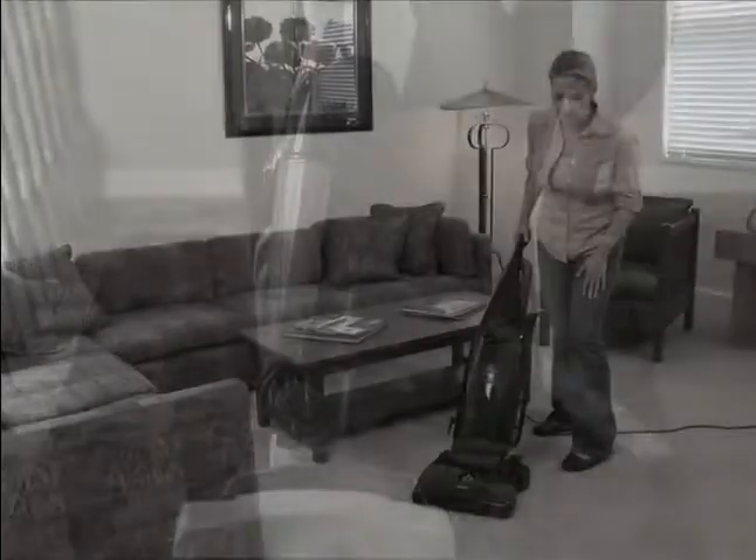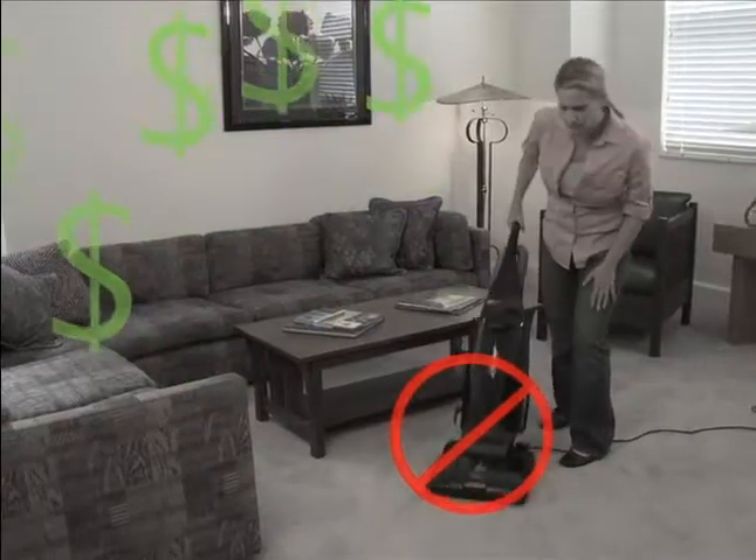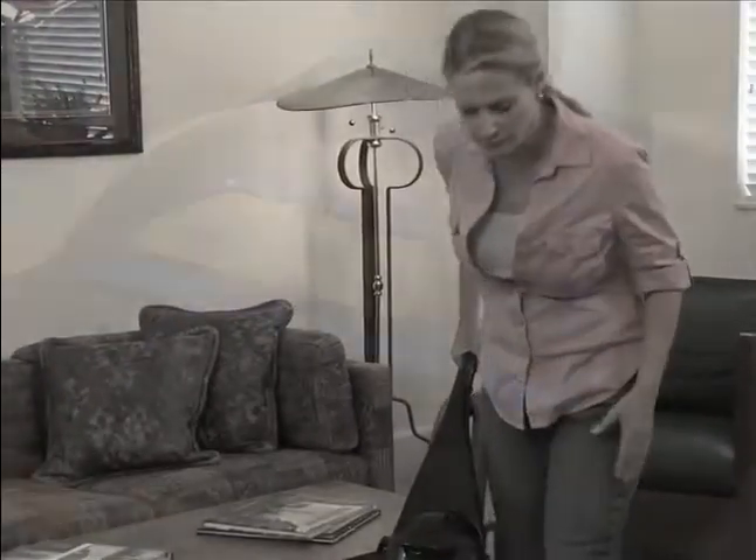Traditional vacuums get clogged, reducing efficiency. Germs and bacteria multiply in their filthy environment — that's the bad smell you notice. Have you had enough of traditional vacuums that don't work and cost you money? It's time to get your home truly clean.